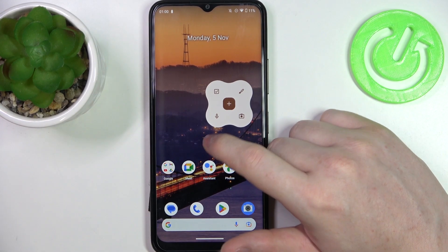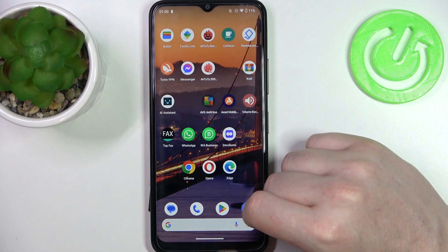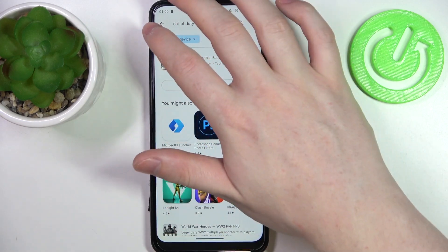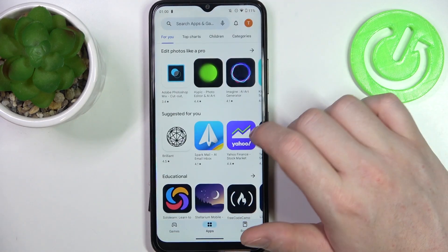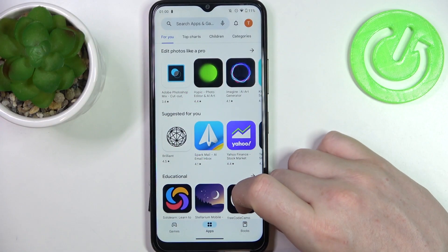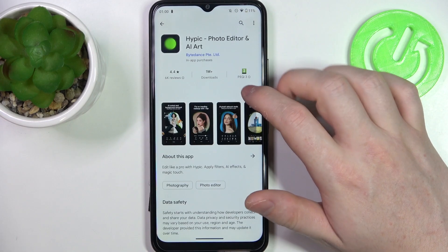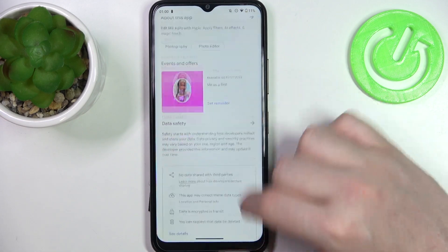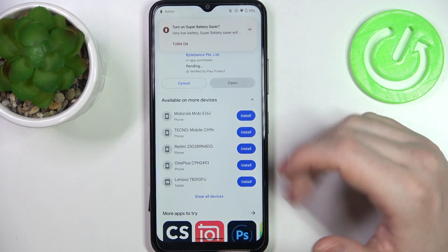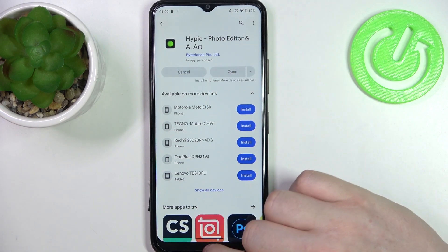Hello! In this video I want to show you how to fix the problem when you have a stable internet connection but you cannot download anything from Google Play Store, as it's stuck on pending in a Nokia C32. To do this, let's open any app that we can try to download, and when we hit the install button it starts into pending mode and gets stuck like this forever. We can cancel it for now and move on to the fix.